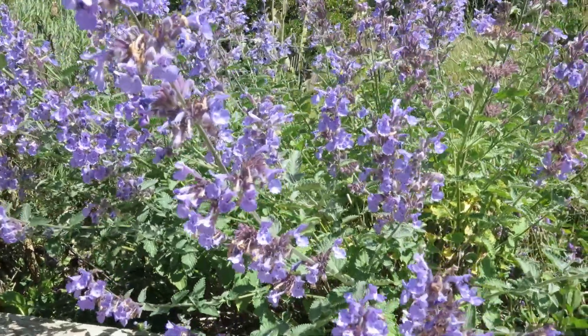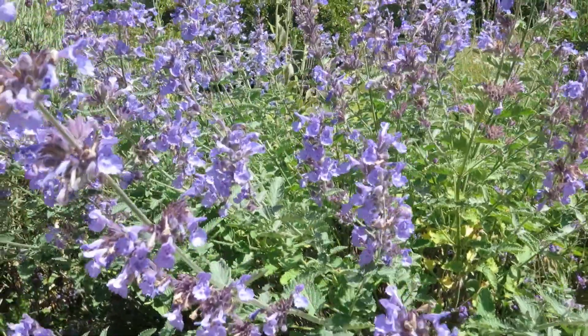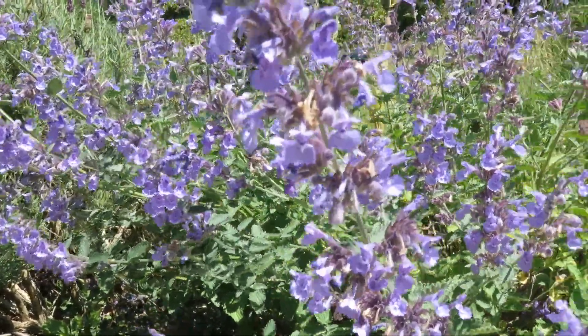And this is catmint. No bee-friendly garden is complete without catmint. It's not native — who cares? It's gorgeous.